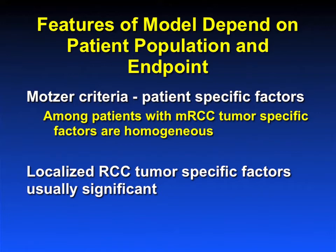The important thing to recognize is that the features of the model depend upon the patient population you're looking at and on the endpoint. The reason that the Mozart criteria are valuable in patients with metastatic renal cell carcinoma is because the tumors are actually fairly homogenous compared to a cohort of patients with localized disease. Everybody is high-grade, everybody is high-stage, so those features don't enter into a model, and patient-specific factors are much more important. In localized renal cell carcinoma, tumor-specific factors are much more important.